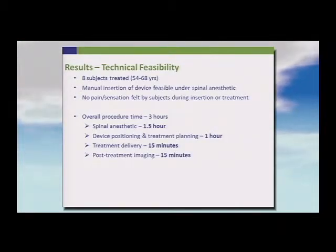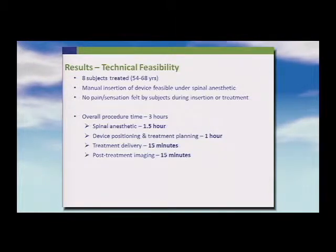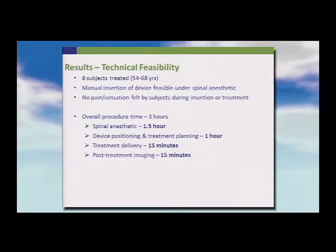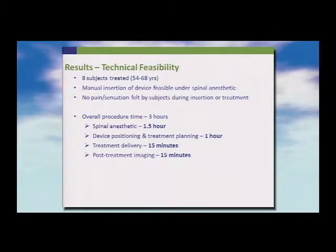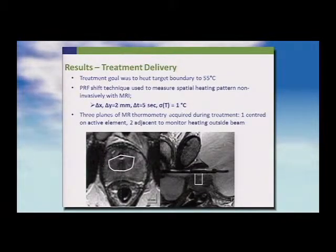We treated eight subjects and showed that the device could be inserted without issues. Patients tolerated it well. The total procedure time was about three hours: roughly half an hour for the spinal anesthetic and patient preparation, one hour for device positioning and treatment planning — the most time-consuming part — only about 15 minutes for treatment delivery, plus post-treatment imaging, before the patient was taken to the operating room.